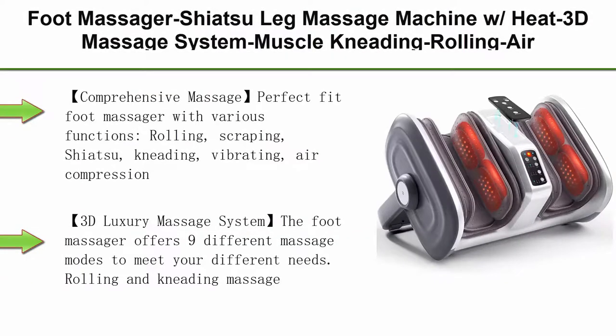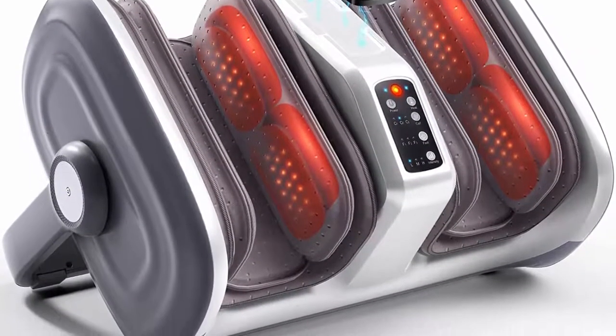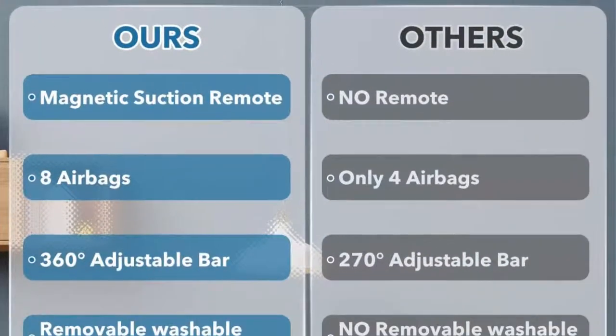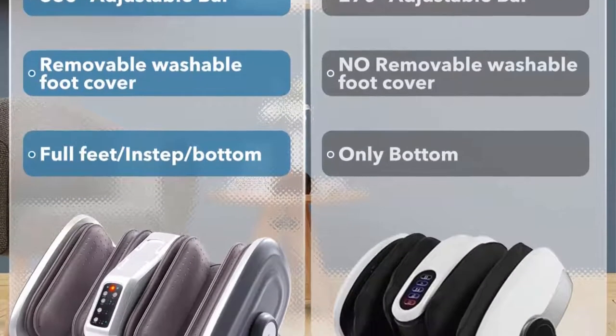Top 3: Foot Massager Shiatsu Leg Massage Machine with Heat, 3D Massage System, Muscle Kneading, Rolling, Air Compression, Variable Intensity, Scraping for Plantar Fasciitis, Blood Circulation, and Pain Relief. Perfect Fit Foot Massager with various functions: rolling, scraping, shiatsu, kneading, vibrating, air compression, and comfy heat at 113 degrees Fahrenheit. Massages feet, calves, and arms to more effectively reduce daily fatigue.